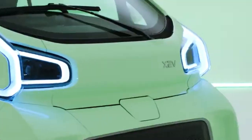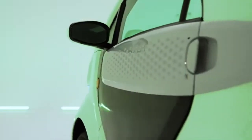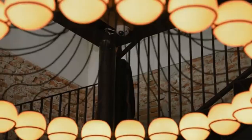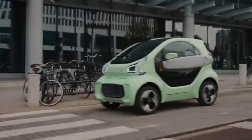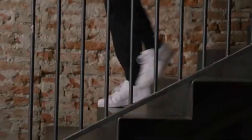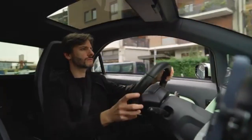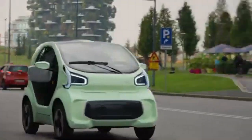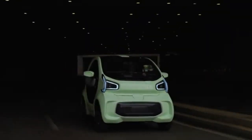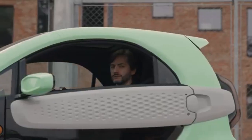The focus on affordability ensures that this car remains within reach for a wide range of buyers, especially those new to electric vehicles. By addressing the common issue of long charging times with the swappable battery system, this electric car provides a hassle-free solution for urban driving. Its efficient design, sustainability, and easy-to-use technology make it a great option for anyone looking to make a positive environmental impact while enjoying the benefits of a compact and reliable city car.